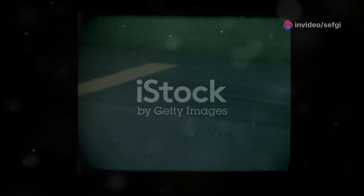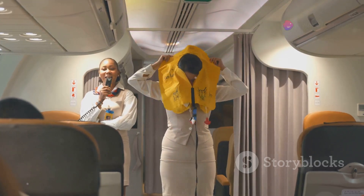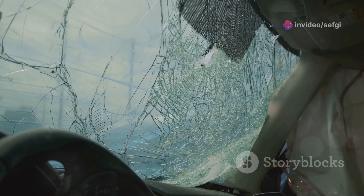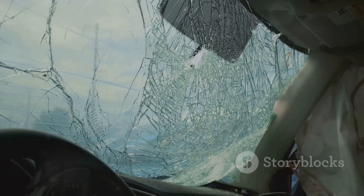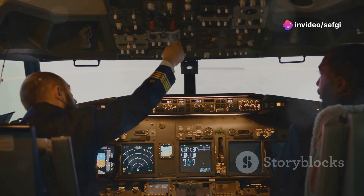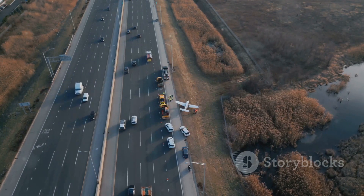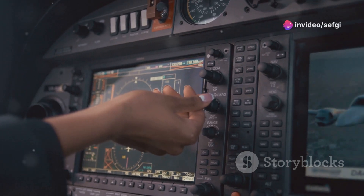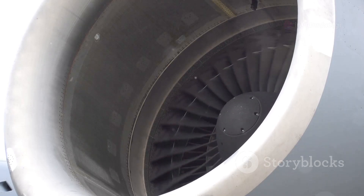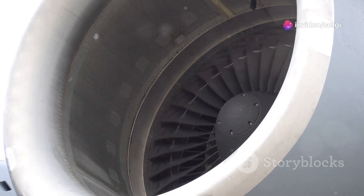The aviation industry has a remarkable safety track record, due in part to learning from past incidents. In 1990, a British Airways flight experienced a catastrophic cockpit windshield failure at 23,000 feet — the force of decompression ripped the pilot from his seat, pinning him halfway out of the aircraft. Miraculously, the co-pilot landed the plane safely and the pilot made a full recovery. This led to changes in windshield construction and pilot restraint systems. In 2018, a Southwest Airlines engine failure caused debris to shatter a window, partially ejecting a passenger.